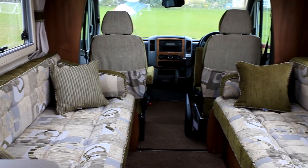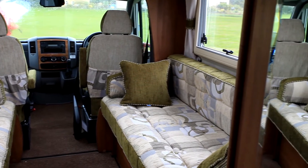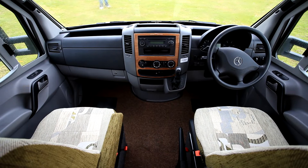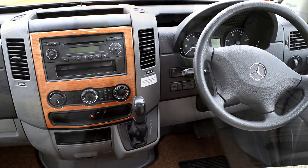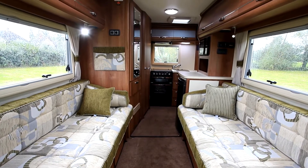Inside it's a classic two-berth layout with long settees up front behind the swivel cab seats. Those settees come with armrests and scatter cushions to enhance their comfort. The Mercedes cab comes with all the bells and whistles you'd expect in an upmarket motorhome, things like cab air conditioning and cruise control.